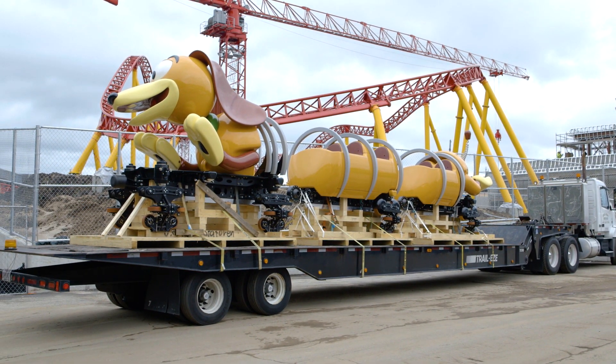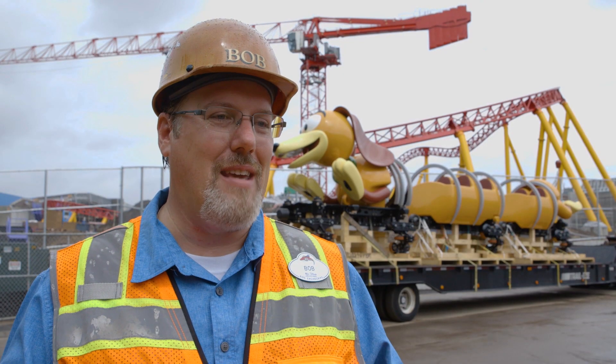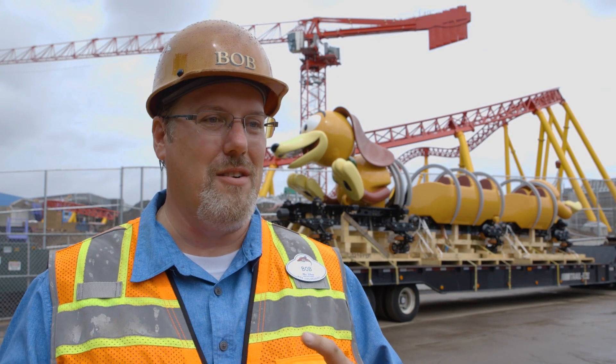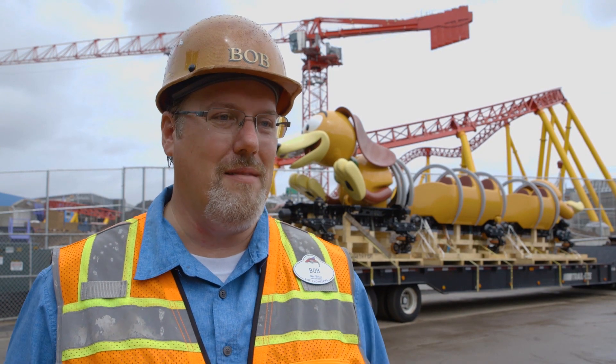This attraction, the roller coaster, is based on the Slinky Dog character from the Toy Story series. We've tried to put the slinkiness into the track. One of the unique characteristics of this design is that the vehicle and the track are melded together to act both for a fun effect for the people on it and for a big kinetic effect for the people who are watching it.